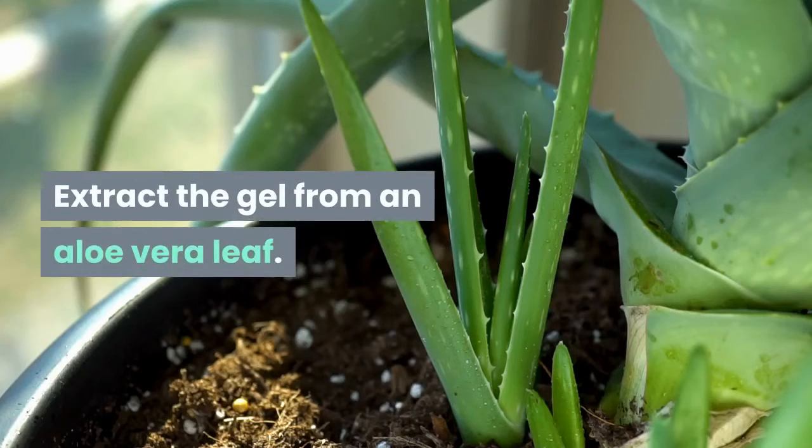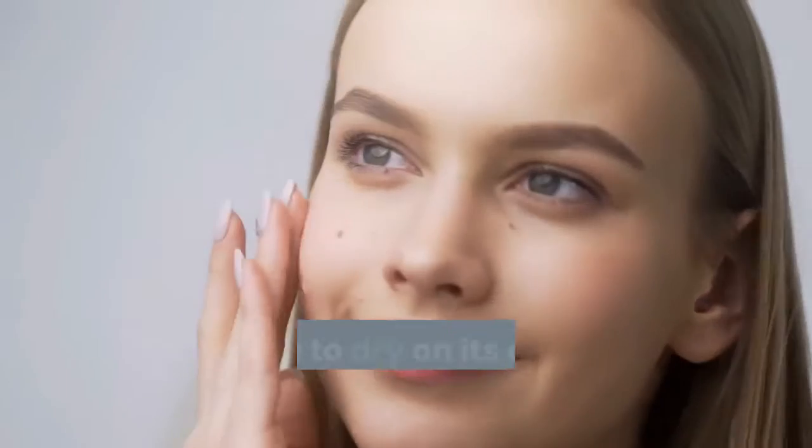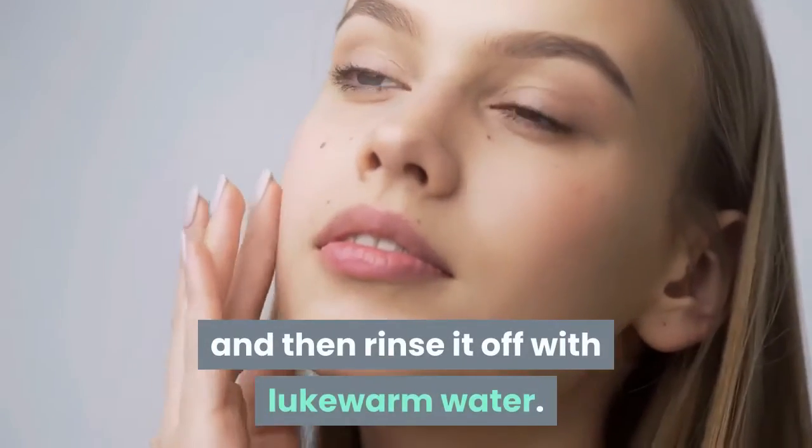Extract the gel from an aloe vera leaf. Apply the gel on your face using a cotton ball. Allow it to dry on its own for about half an hour and then rinse it off with lukewarm water.